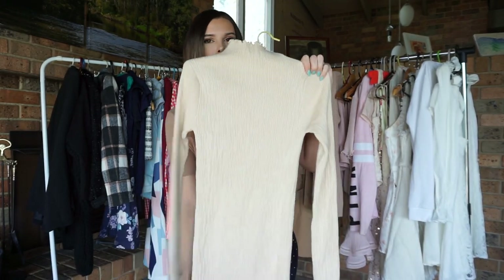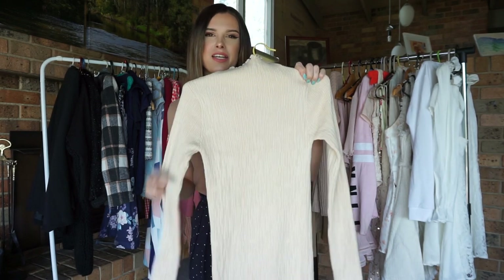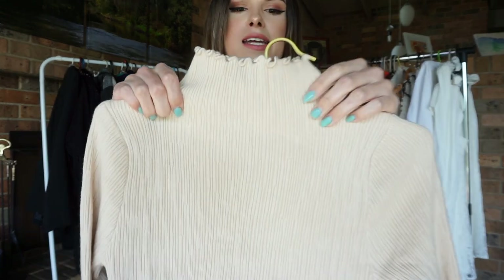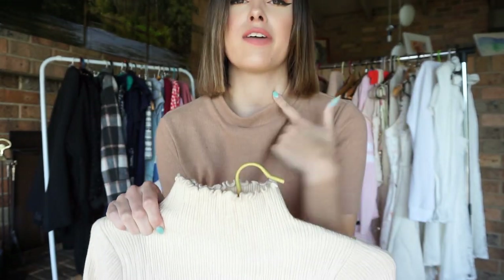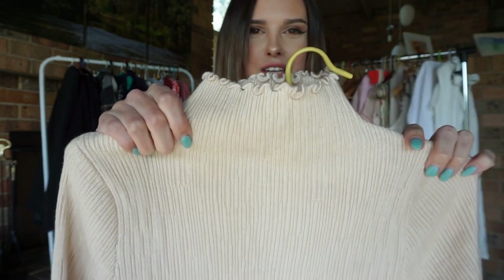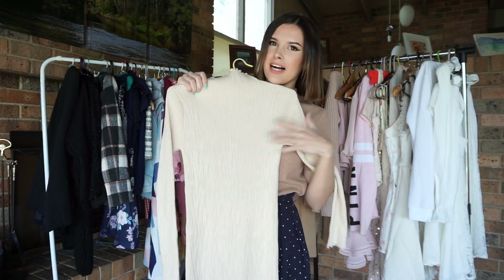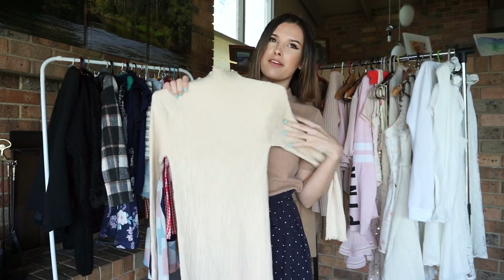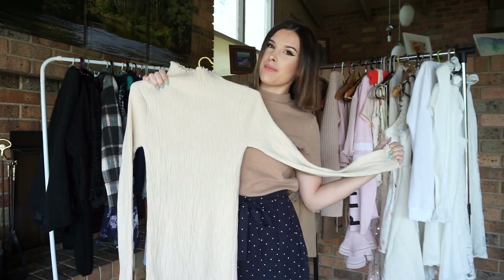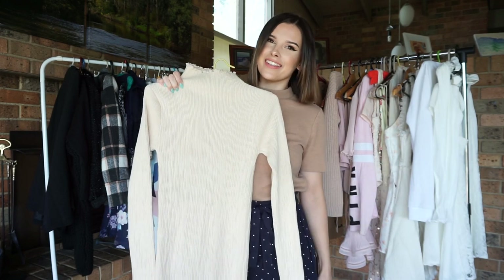Next, I have this beige turtleneck dress. Again, this one is about knee length and has long sleeves to keep you warm during winter. The turtleneck comes to about halfway up the neck and it has little ruffles on the top. I really liked the colour and style of this dress, but unfortunately because I don't have any curves, it didn't look great on me. So I'm hoping if you guys have some curves, you'll get more use out of it than I did.